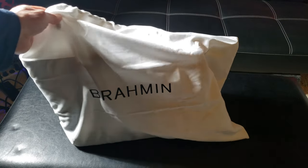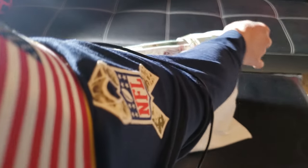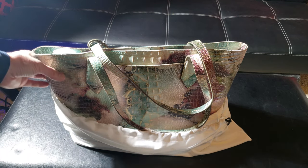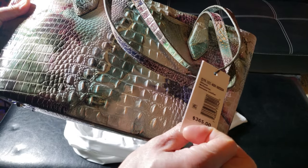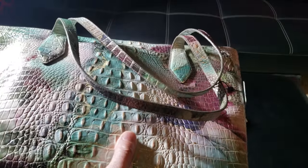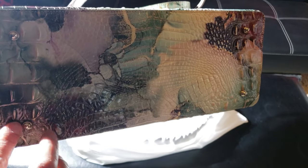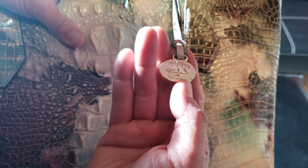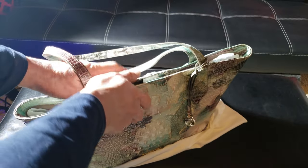The bags come in this Brahman carry bag — very nice. This is the biggest of the bunch: the Brahman Athena Nirvana Melbourne, which costs $365. It's genuine leather and the skin kind of looks like crocodile or snakeskin. The bottom has metallic pegs, and it's a nice big size tote bag.